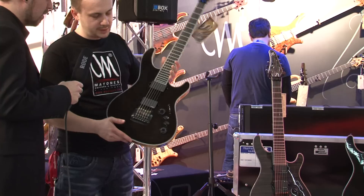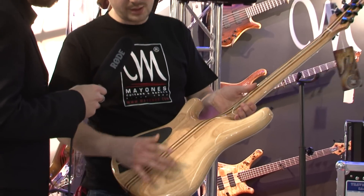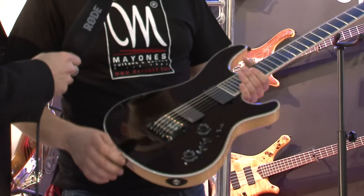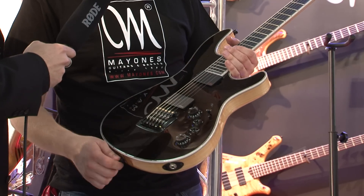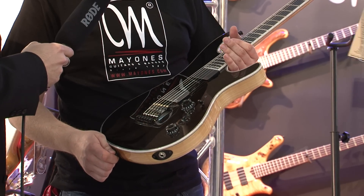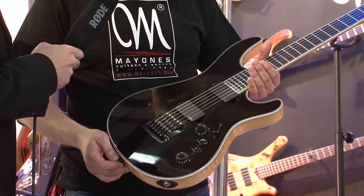This is the 6 string with Kahler. The guitar is typically made like a Regius model, neck-through, with a Swamp Ash body, but instead of a regular tremolo we use a Kahler for the first time. And it works perfectly, it fits perfectly for this guitar.